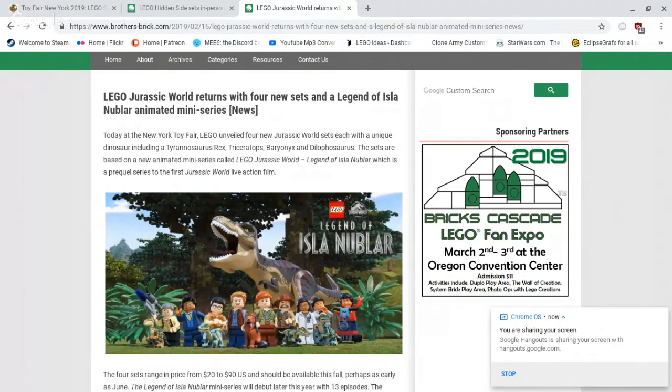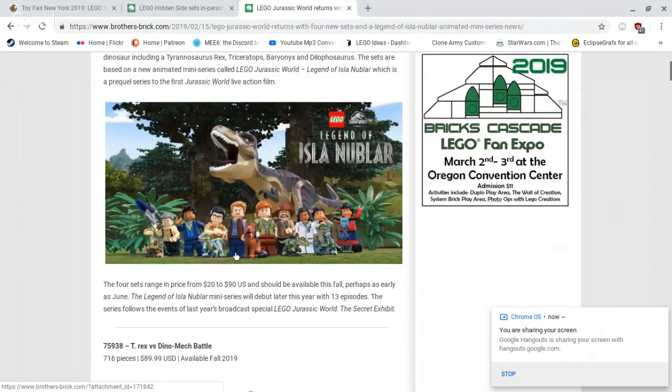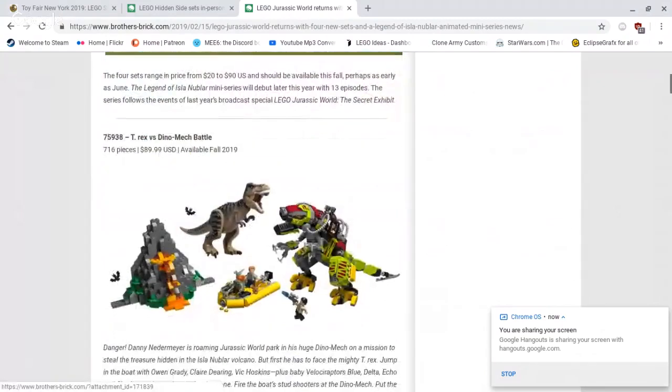We have some details about that. You can check the sources in the description to see some more news, but for now we're just going to show you some of the new pictures. The storyline is the Legend of Isla Neblar. So we've got some new sets. The first set is 75938 T-Rex vs. Dino Mech Battle, 716 pieces, retailing for $89.99 US dollars, available fall 2019.